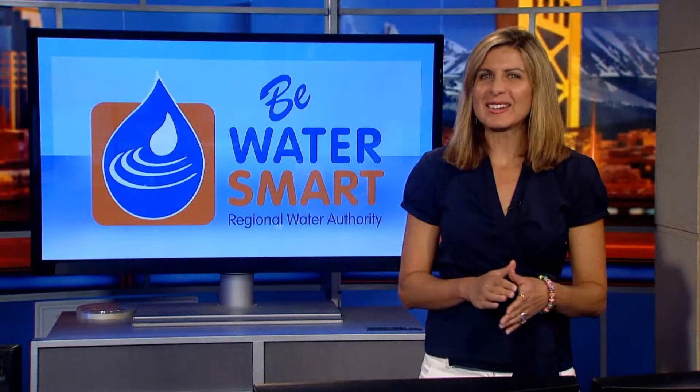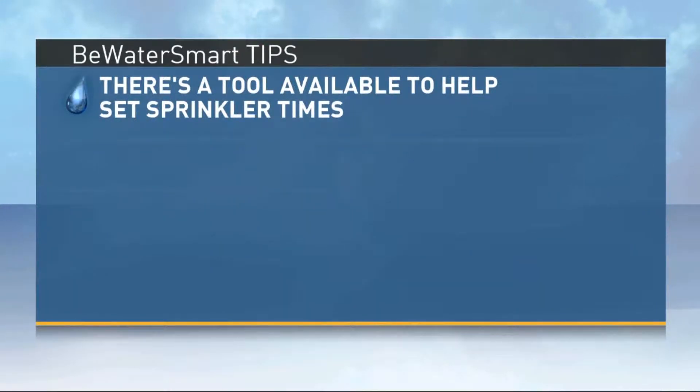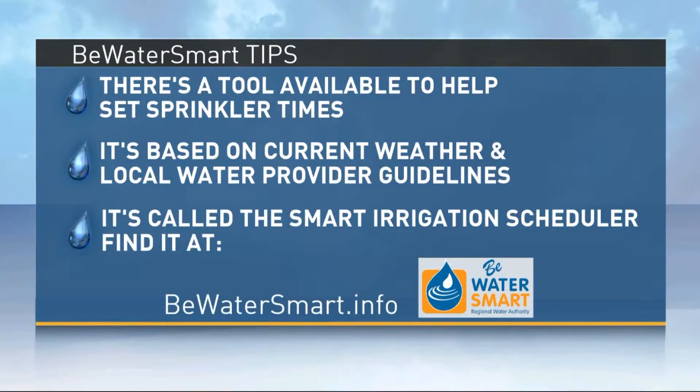As the weather continues to change, we've got a Be Water Smart Tip, and we're talking about setting our sprinkler times. Did you know there's a tool available to help set those sprinkler times? It's based on current weather and local water provider guidelines. It's called the Smart Irrigation Scheduler.